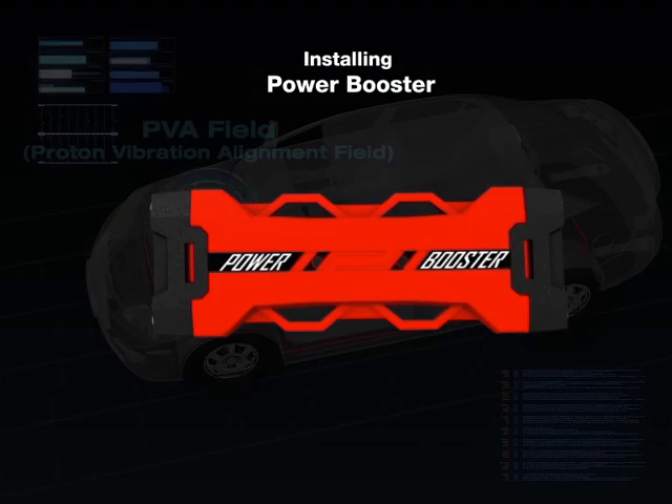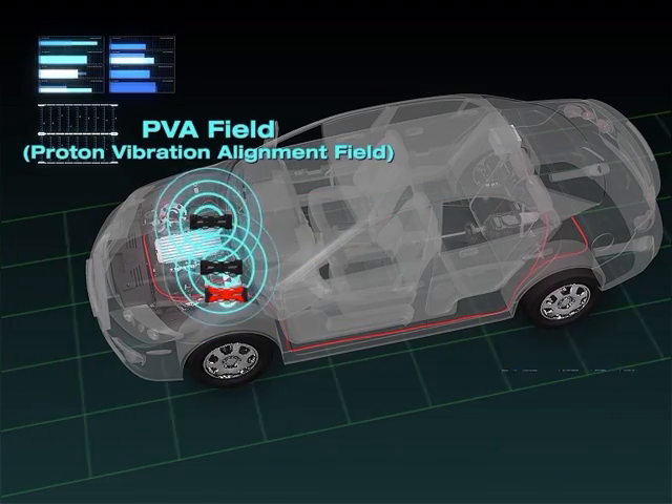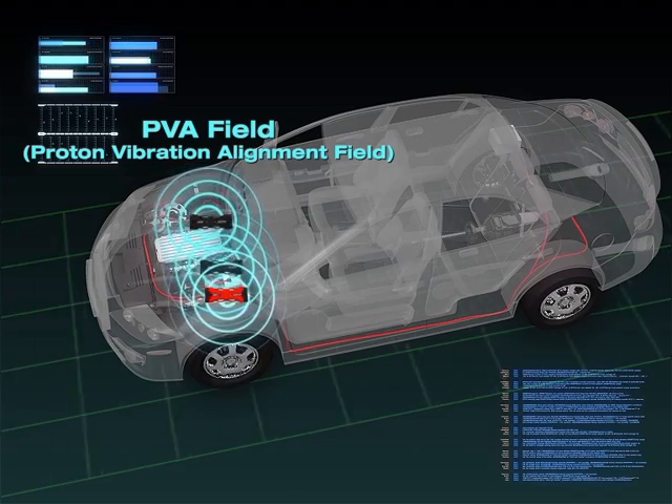One Power Booster needs to be installed with the Engine Boosters. The PVA field generated by the Power Booster enhances the performance of the battery and the entire electrical and electronic system.